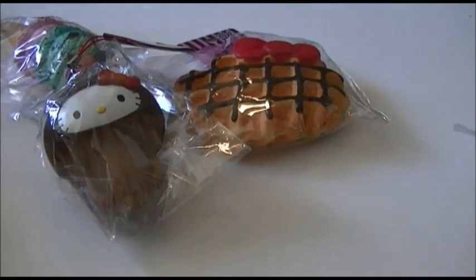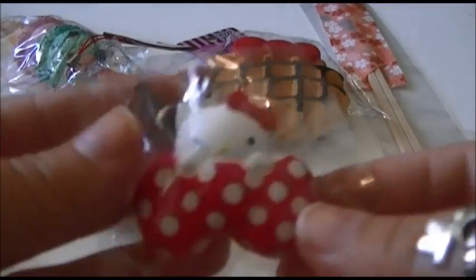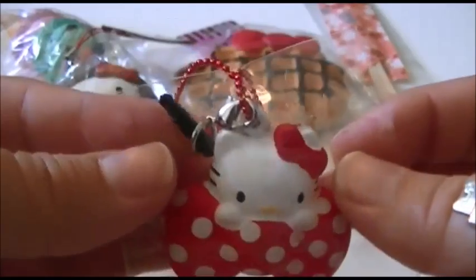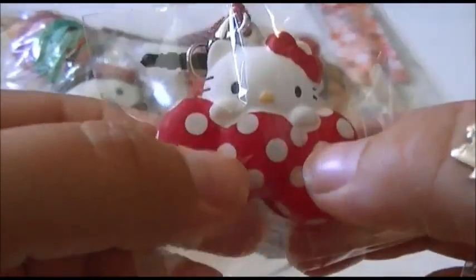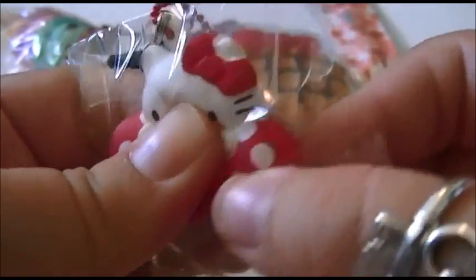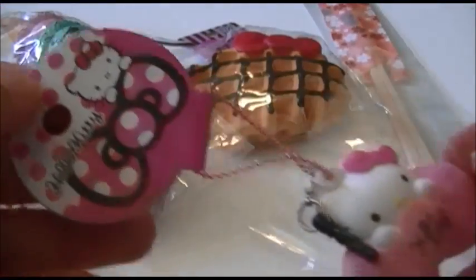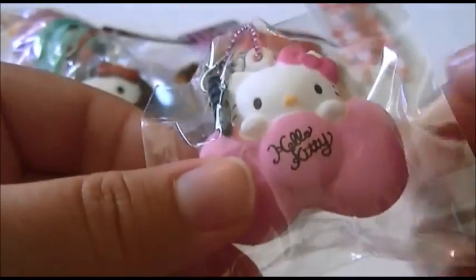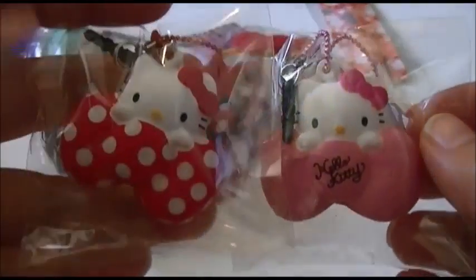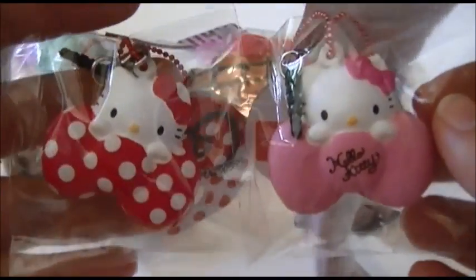I got two more squishies. The first one is this Hello Kitty on a bow — it has a ball chain as well as an earphone jack, but it is squishy. I just think this is so adorable. The next squishy I got was the same thing but pink — a pink bow that says Hello Kitty instead of the polka dots. These are so stinking cute. They're tiny, like so cute.